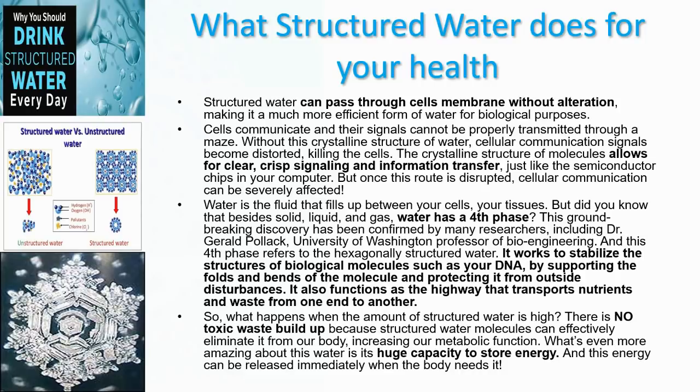Let's see why those scientists say that structured water is more important for your health than chemically clean water. They don't mean that chemically and physically clean water is not important — they just mean it's not enough. Structured water can pass through cell membranes without alteration, making it a much more efficient form of water for biological purposes. Also, cells communicate, and their signals cannot be properly transmitted without this crystalline structure of water — cellular communication signals become distorted and it kills the cells. The crystalline structure allows for clear signaling and information transfer, just like semiconductor chips in your computer.